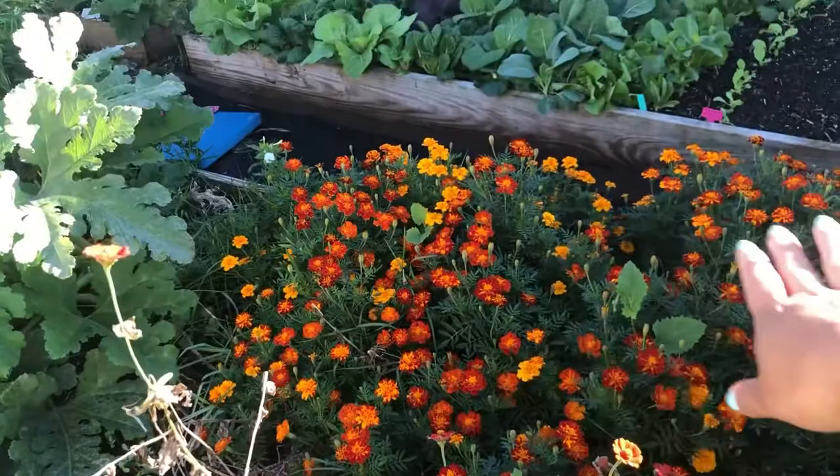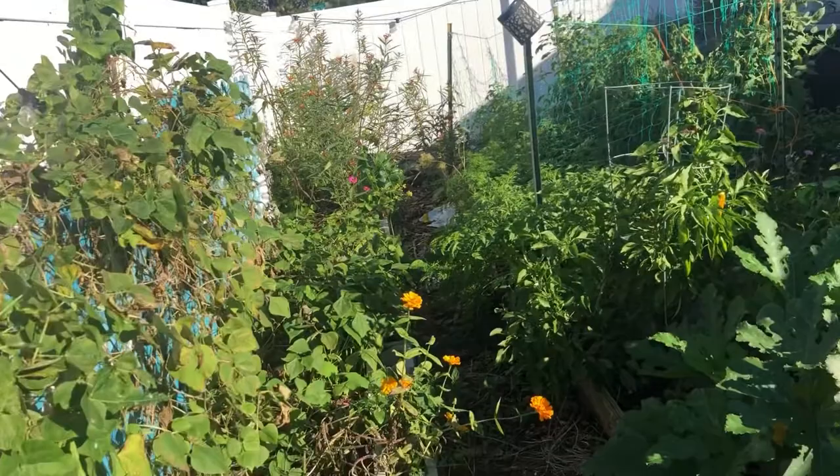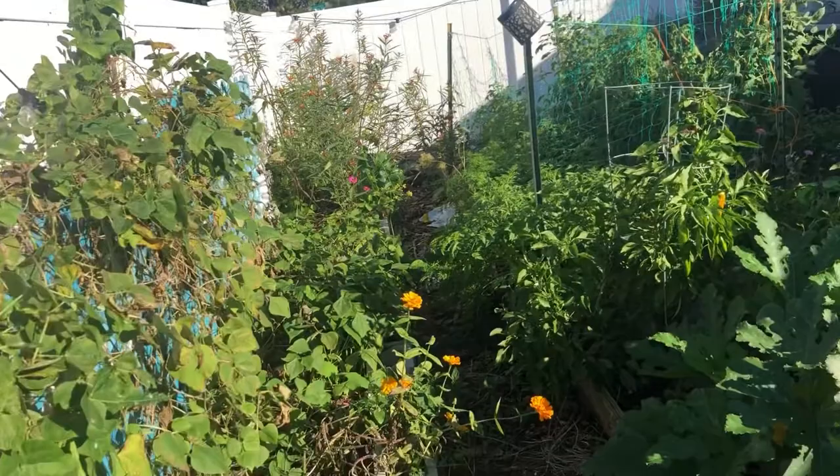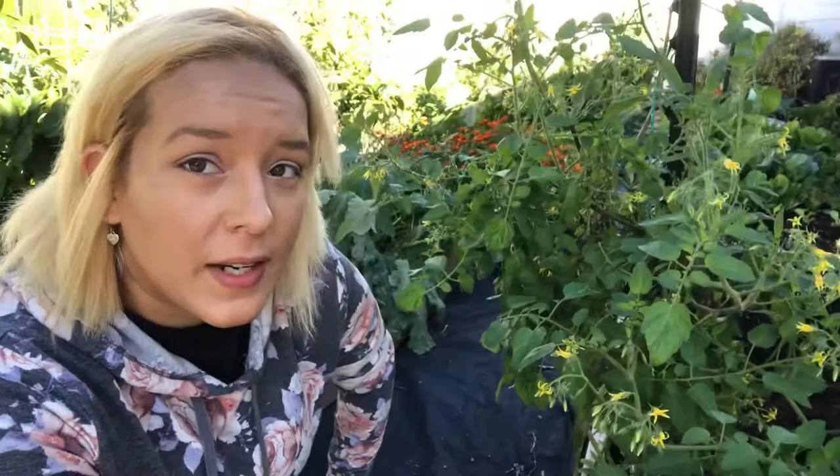Here's a lot of marigold — I'm just letting it go because I don't really have plants for this space yet, so it can just grow and occupy it. That's the full garden — this is my side garden, my main garden. The rest of my property I have a lot of fruit trees and things like that. But this is really my main part where I grow all my vegetables.